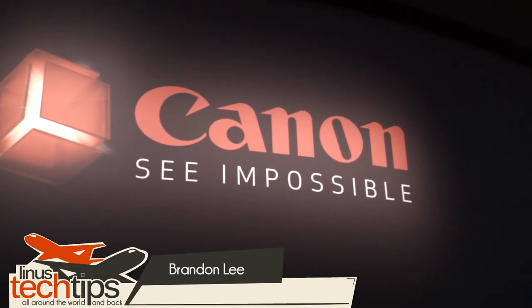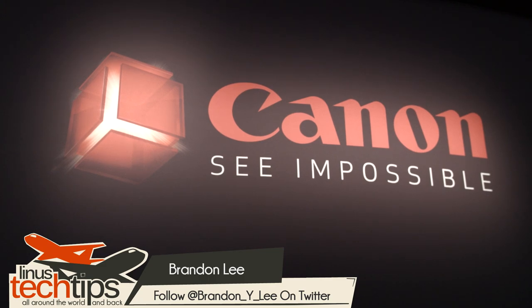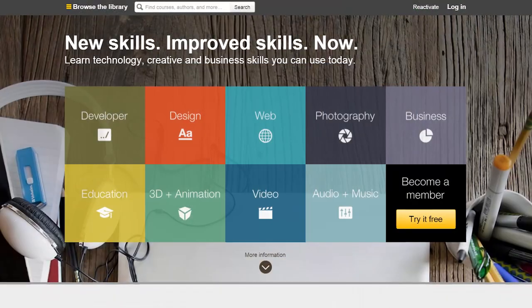Hey guys, Brandon here, and we're checking out the huge Canon booth here at NAB 2015. Linus Tech Tips coverage of NAB 2015 is powered by Sennheiser, Kingston SD cards, and Linda.com.